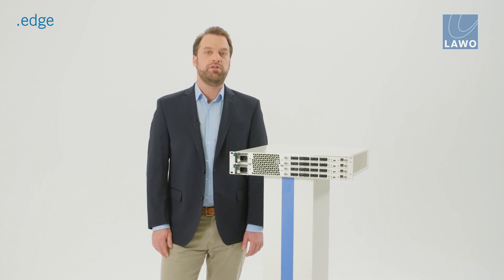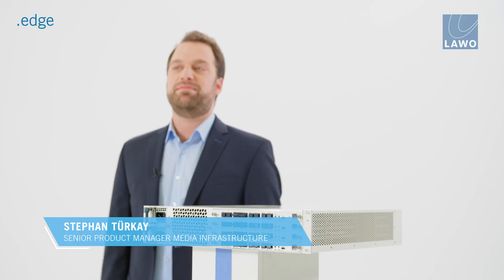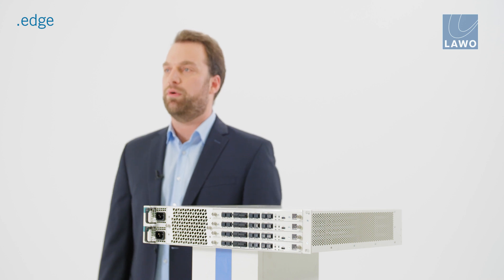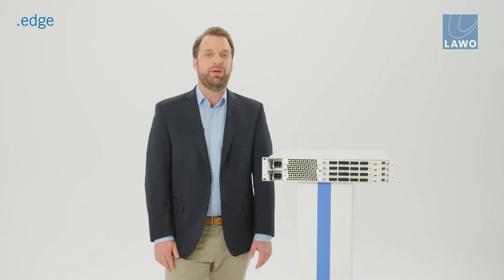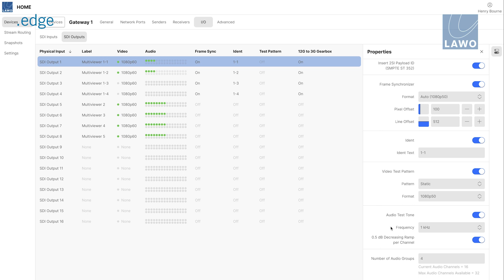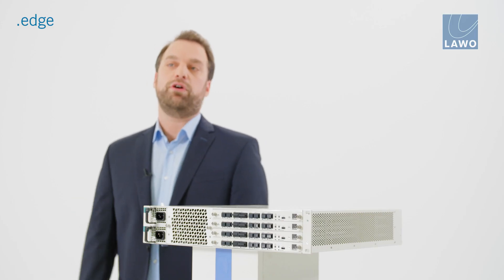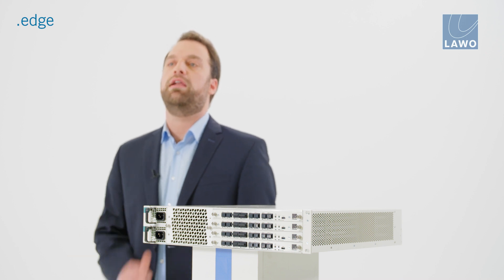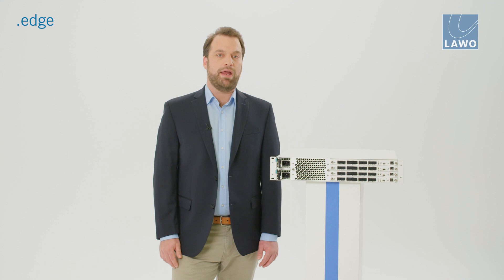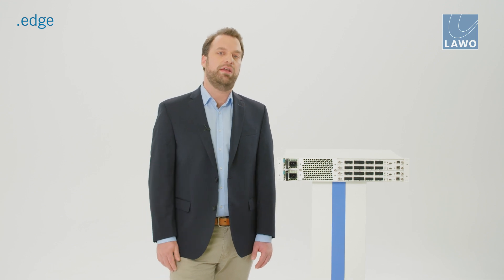Within .Edge you will find all tools to help diagnose audio video signals at both the SDI interface and IP layer. Input and output test patterns and ident generation allow for signal verification before and after the signal enters and traverses the network. By allowing all inputs to have a moving test pattern with an ident and an audio test tone, the SDI IP routing core can be configured and tested before a single broadcast device is connected, eliminating potential unforeseen network issues. Telemetry and statistics are provided for all core elements including SDI CRC errors, RTP packet loss, the active status of the PTP Grandmaster, and the temperature and status of physical elements including the frame, fan tray and power supplies.